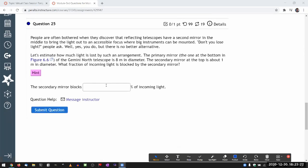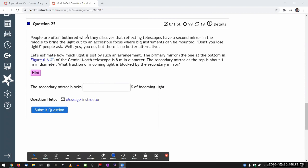Question 25 says people are often bothered when they discover that reflecting telescopes have a second mirror in the middle to bring the light out to an accessible focus where big instruments can be mounted. Don't you lose light? I talked about this at the last virtual class session — yes, you do lose light. The other worry is doesn't that distort or somehow block part of the image? That actually doesn't happen because the only thing you are really losing is the intensity of light.